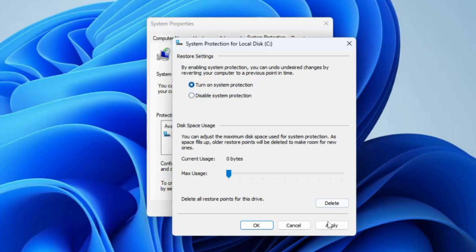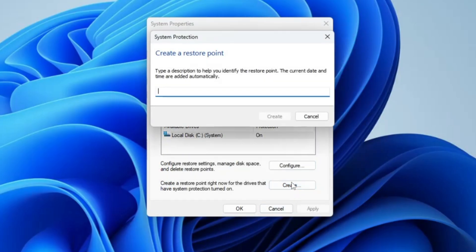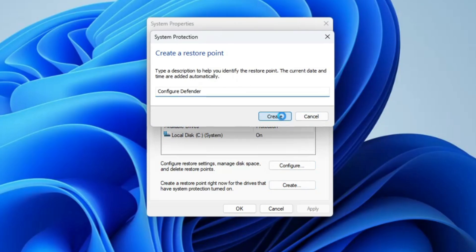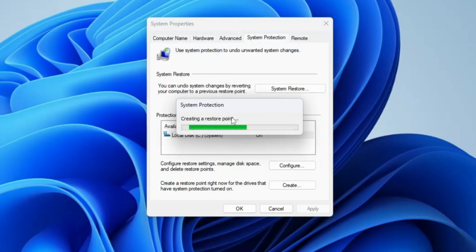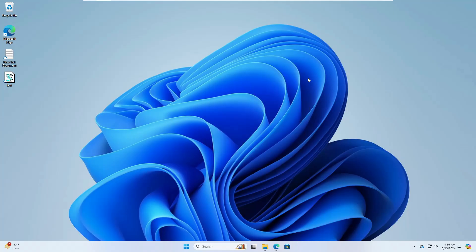At the bottom you'll find the Create option. If it's not highlighted, click Configure, turn on System Protection, click Apply, then OK. Now click Create, give the restore point a name — I'll type 'configure defender' — then click Create. It will take only a few seconds and the restore point will be created. Now we're good to go and can apply any kind of changes.